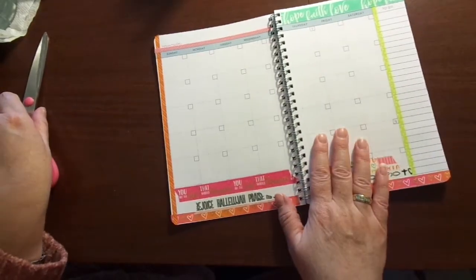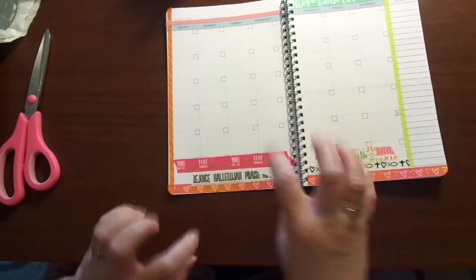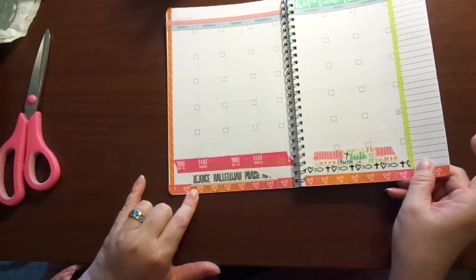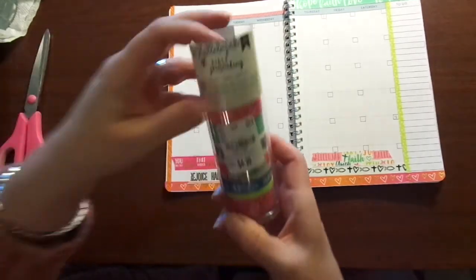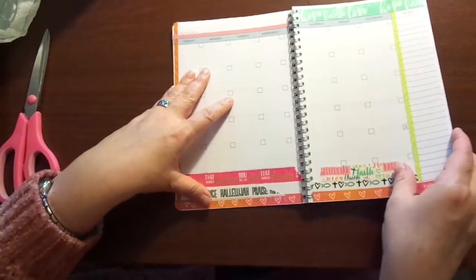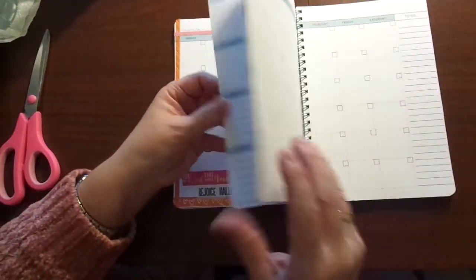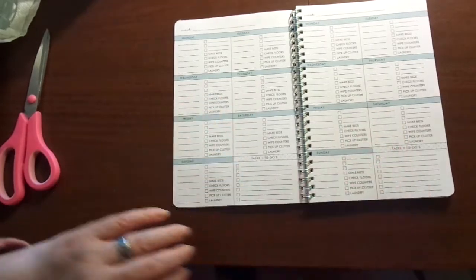So that is my monthly for March and I will fill all the bits and pieces in later. This is all of that American Crafts washi tape that I got at Tuesday Morning. And then when I go into the first week, let me see where we are on time.